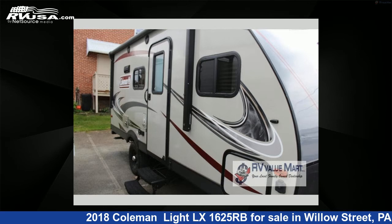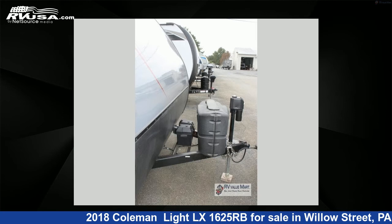This used Coleman features one slide-out, sleeps four, and 46 gallons freshwater capacity.